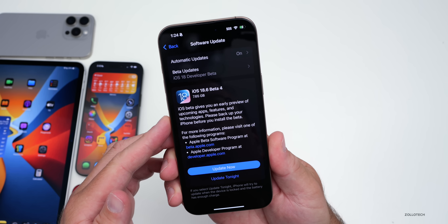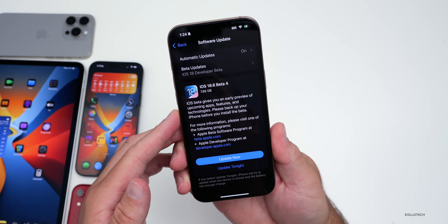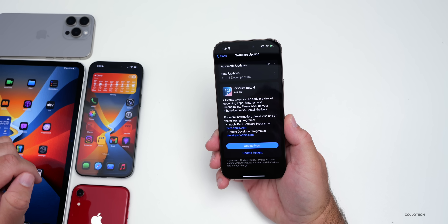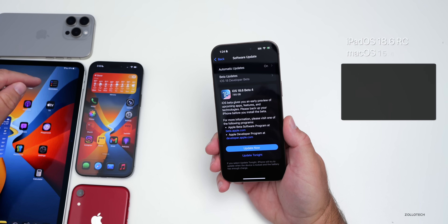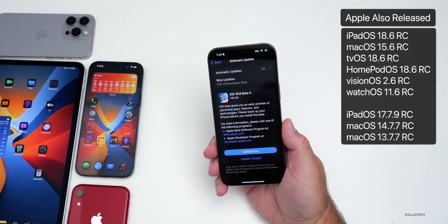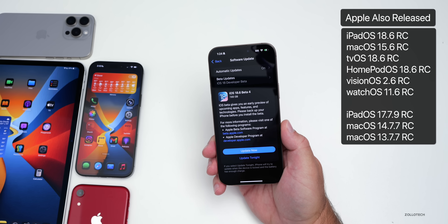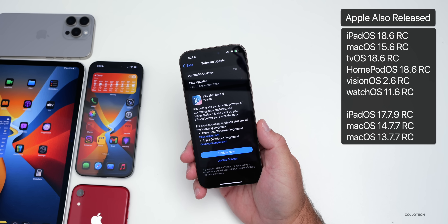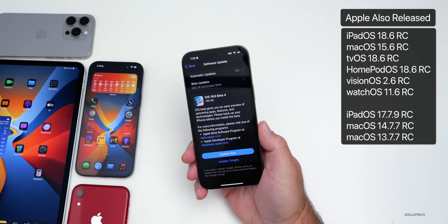This came in at 7.65 gigabytes on the iPhone 16 Pro Max, and was about the same size on the other devices. Along with this, Apple also released iPadOS 18.6 RC, MacOS 15.6 RC, tvOS and HomePod OS 18.6 RC, Vision OS 2.6 RC, Watch OS 11.6 RC, and older updates such as iPadOS 17.7.9 RC as well.